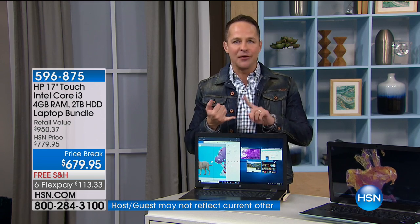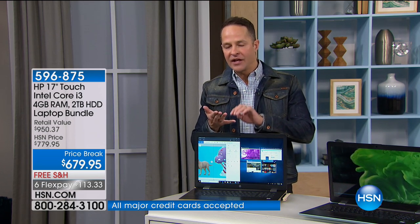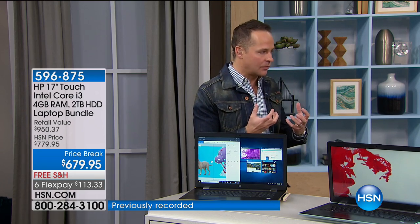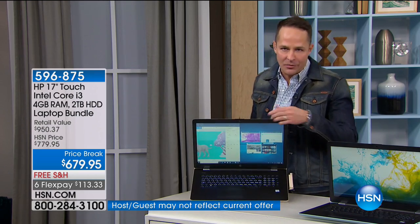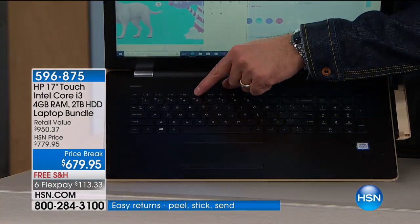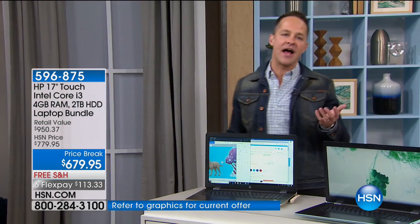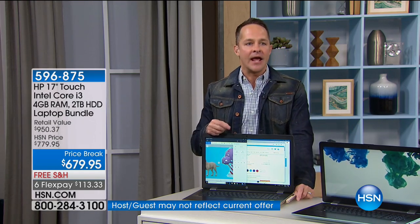You have high-definition Intel Iris video in this. When you watch video, you're talking about a 12 times better 3D video gaming experience and an eight times faster high-definition video upgrading experience. All of the media things that we do on our computer are all here. Check this out — this is a backlit keyboard. I just got a computer this year with a backlit keyboard for the first time. I knew I would use it some, but I didn't realize it would change my life like it has.